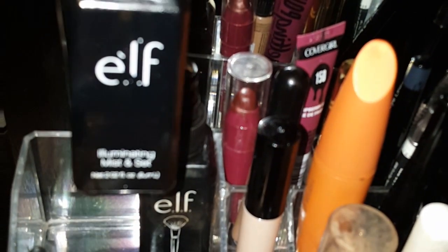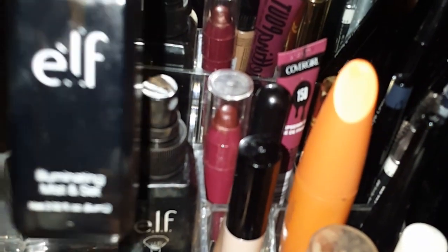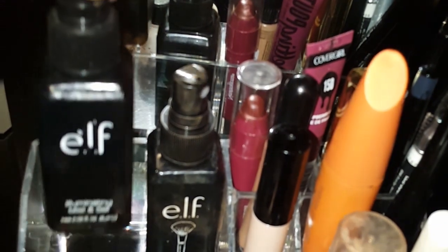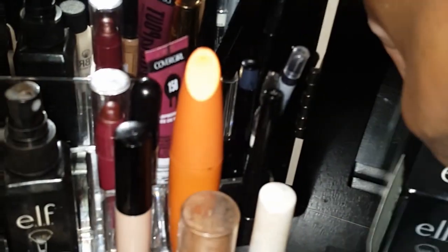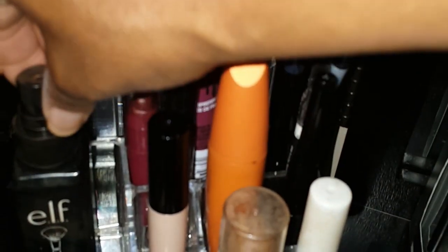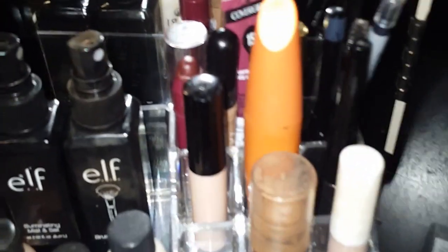Those are my foundations. Over here I have my mist spray — you spray that on your face after putting your makeup on to give you that glow for pictures. I have a brush cleaner and another brush cleaner. I use this one daily because I only deep wash my brushes about once a month.